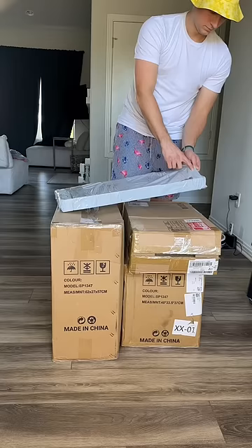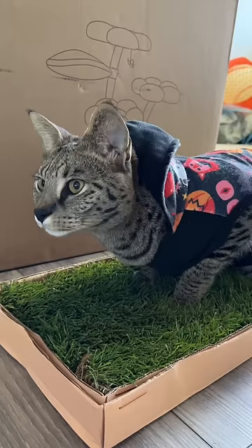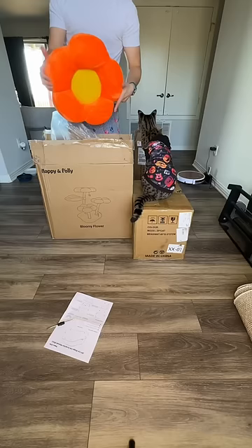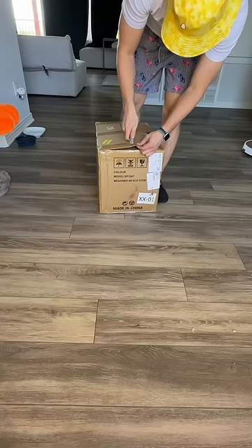Today, Nico got a bunch of packages that were sent to him by people that have been watching the videos. Someone sent real grass, which is amazing because Nico's not able to go outside. And someone even sent Nico a car — he has to be the most spoiled cat in the world. It looks like he's really mad at me for taking so long to build everything. And Happy and Paula even sent Nico a mailbox, so he can now receive mail.